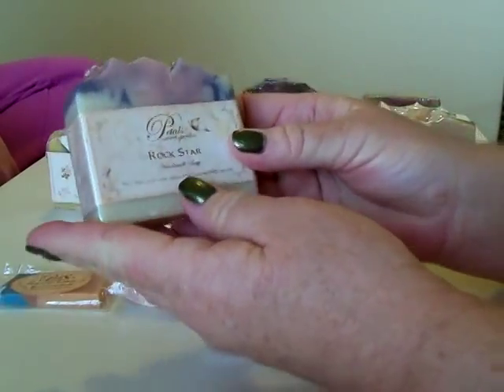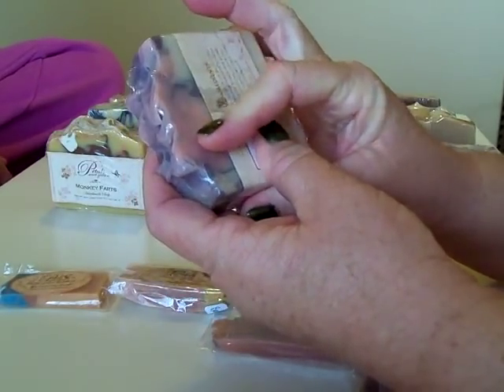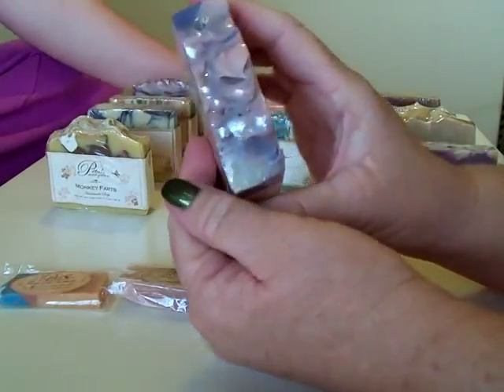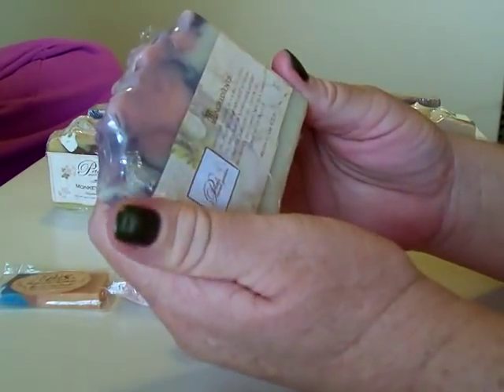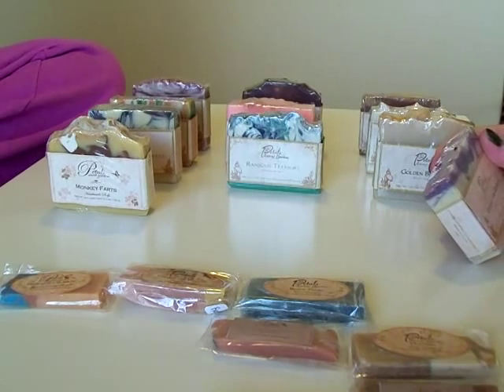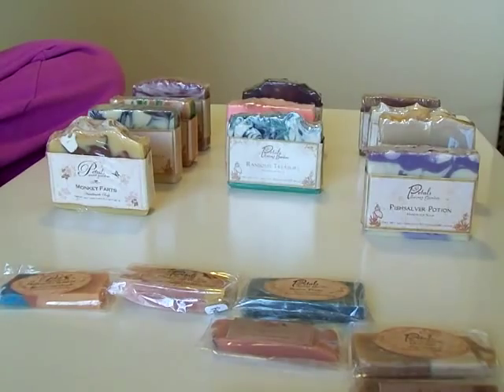This one here is the Rockstar. Everybody knows about the Rockstar — that's one of the very favorites. Look at how pretty with the pink and purple swirls. Her tops are so pretty and it's got glitter. Beautiful label and it smells very, very good. It says: 'funky and fun with sweet candy and fruity notes that are sure to leave a fizzy taste in your imagination.' I like it.